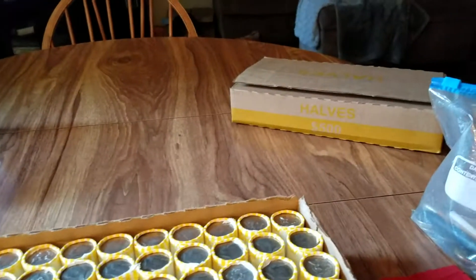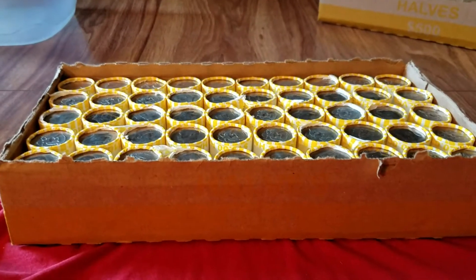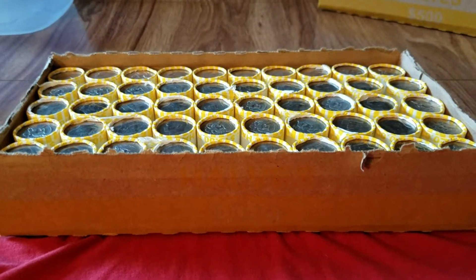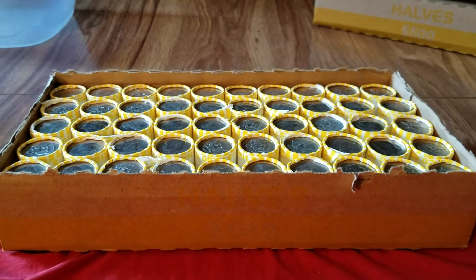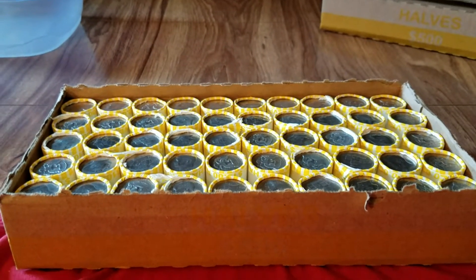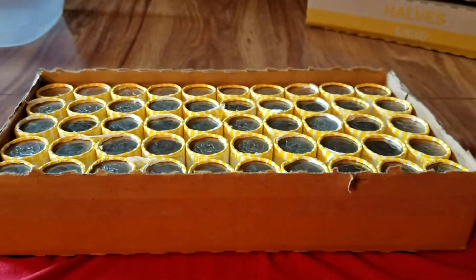I have two boxes out of four. The other two I will get tomorrow since today is the holiday. I can't get to the bank because obviously everything is closed today. So I'm going to do these two bright and early. Wish me luck on the silver and I'll let you know if I have anything.